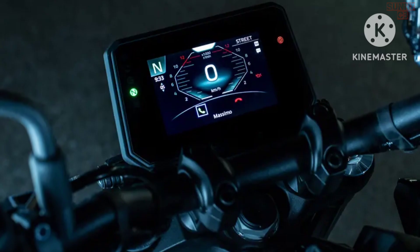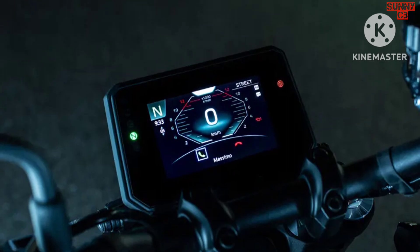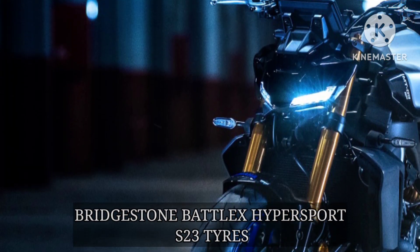Other than this, the 2024 Yamaha MT-09 SP also comes with a new design like the standard MT-09. The motorcycle looks more radical now and is offered in a single blue and silver color option.